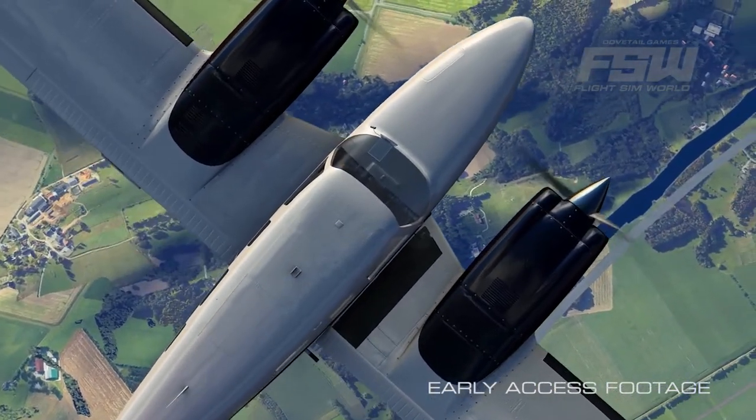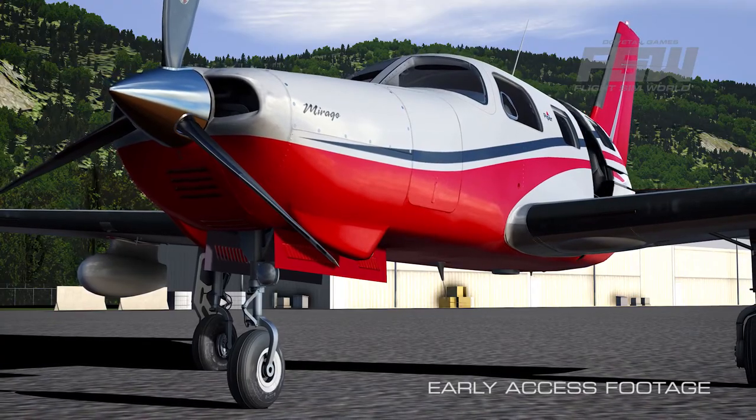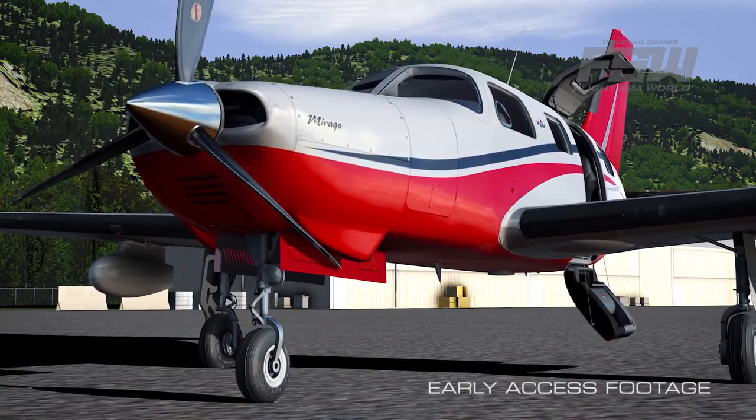We work with a number of third-party developers who have years of experience creating top-quality flight simulation content, to the extent that we've engaged with some of them to actually provide content which is part of the core FlightSimWorld software.